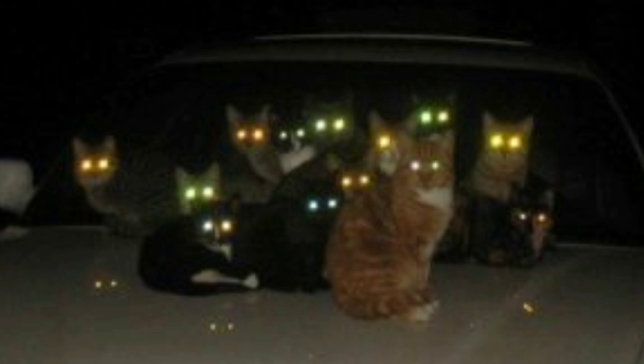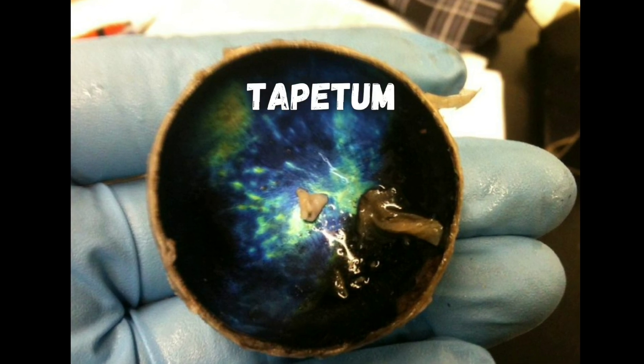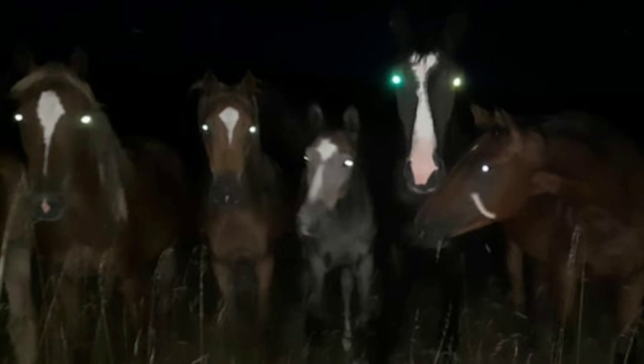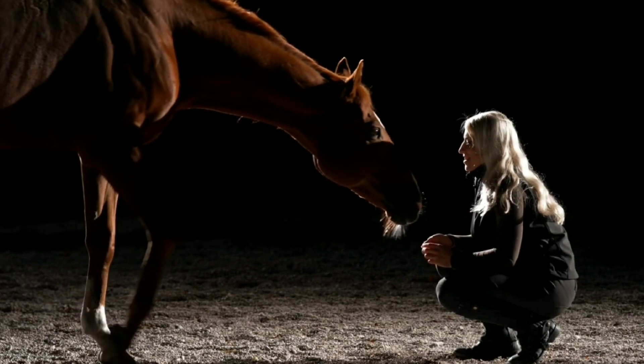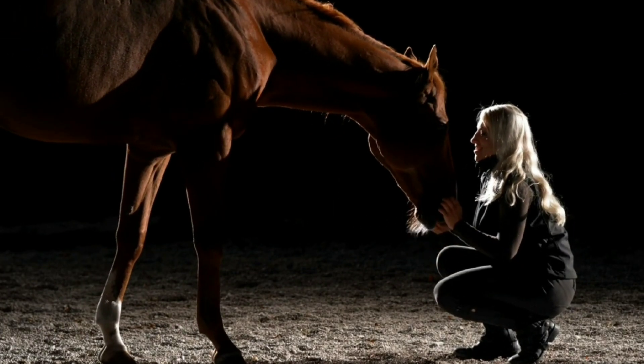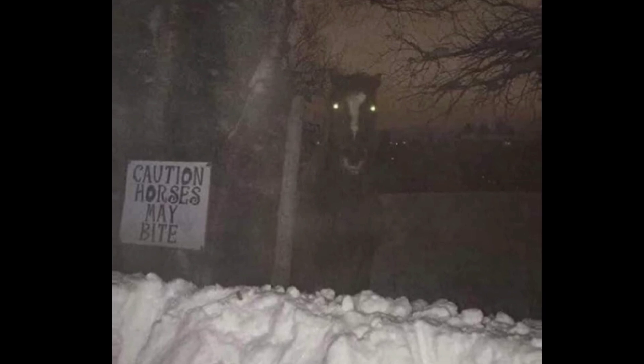Just like cats, dogs, and some other animals, horses have a reflective layer on the back of their eyes behind their retinas called a tapetum. This lets them see better in the dark by reflecting light back through their retinas, giving their photo detectors a second chance to detect it. It's also what makes their eyes sometimes seem to glow in the dark.